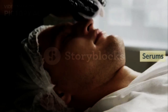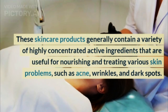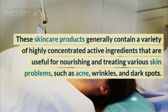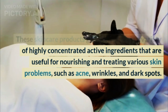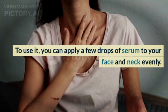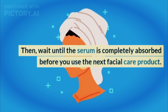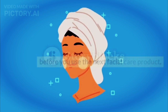Step 3: Serum. Next, use serum. These skincare products generally contain a variety of highly concentrated active ingredients that are useful for nourishing and treating various skin problems, such as acne, wrinkles, and dark spots. To use it, apply a few drops of serum to your face and neck evenly. Then wait until the serum is completely absorbed before you use the next facial care product.